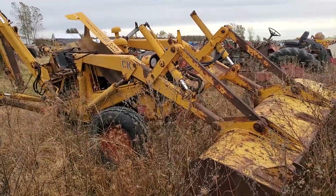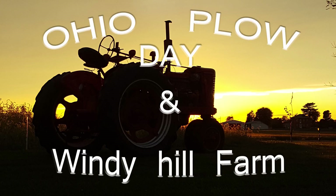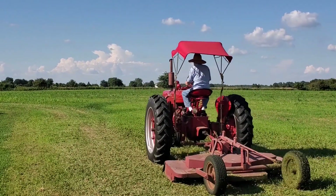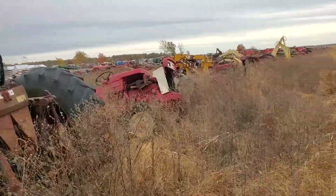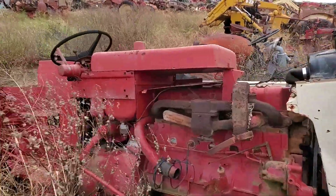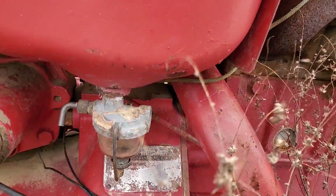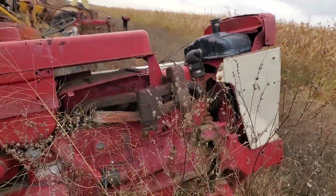Case Construction King, looking like a dead Brontosaurus. International - what is it? 460, 340? Got to be like a 340.